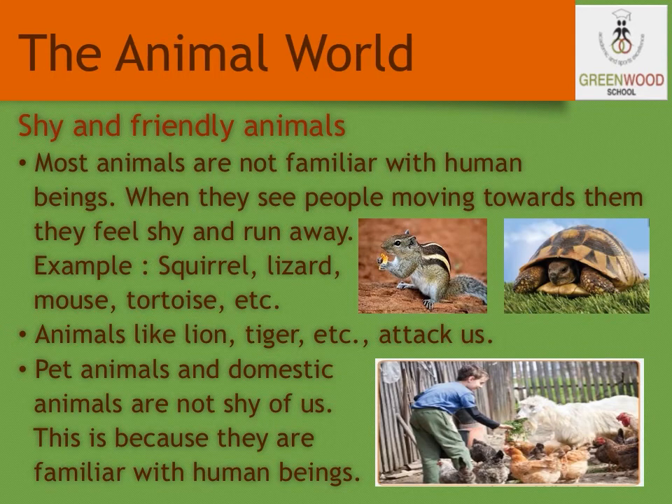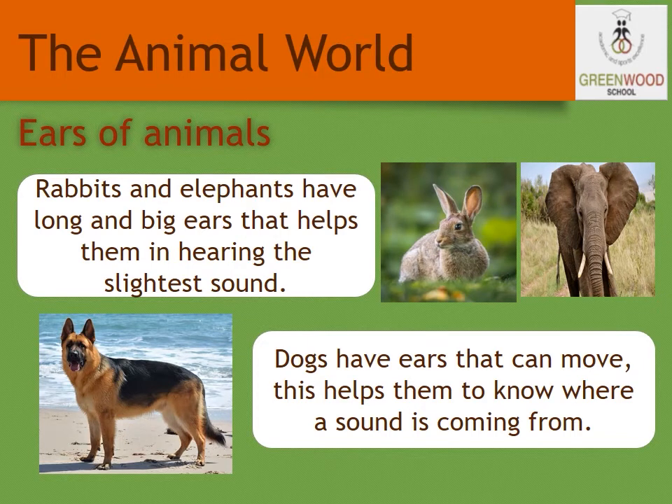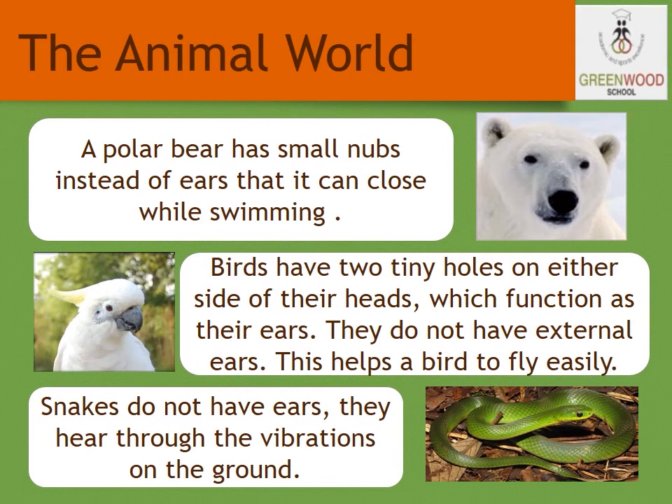When an animal knows we are not going to cause any harm to it, it will not run away from us. Let's study how the ears of animals help them. Some animals have long ears, some have short ones, while some do not have ears at all. Rabbits and elephants have long and big ears that help them in hearing the slightest sound. Some animals, such as dogs, have ears that can move, helping them to know where a sound is coming from. A polar bear has small nubs instead of ears that it can close while swimming. Birds have two tiny holes on either side of their heads which function as their ears; they do not have external ears, which helps them fly easily. Snakes do not have ears; they hear through vibrations on the ground.